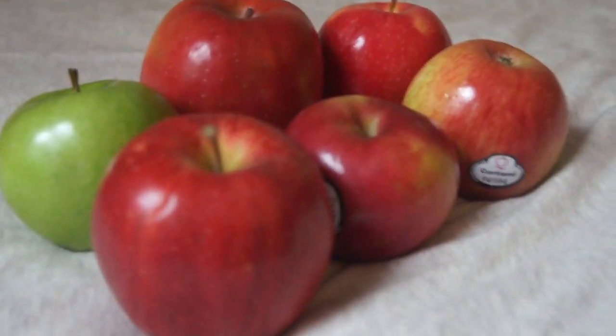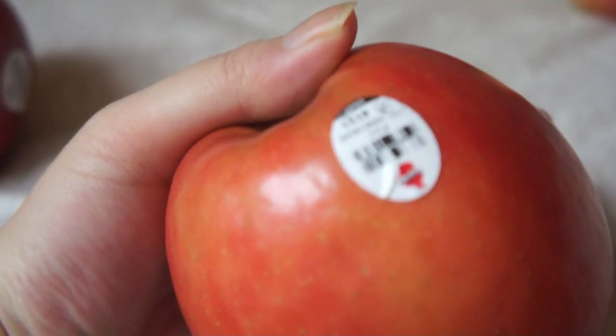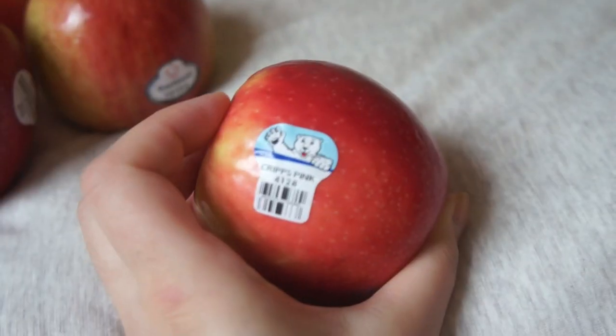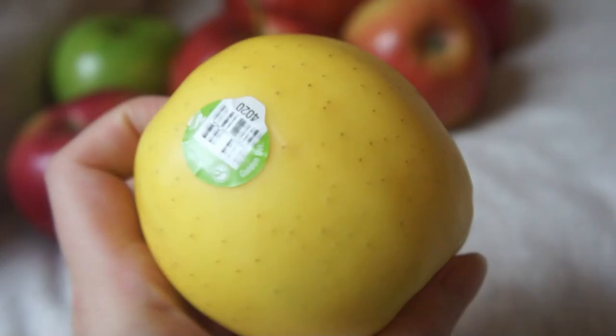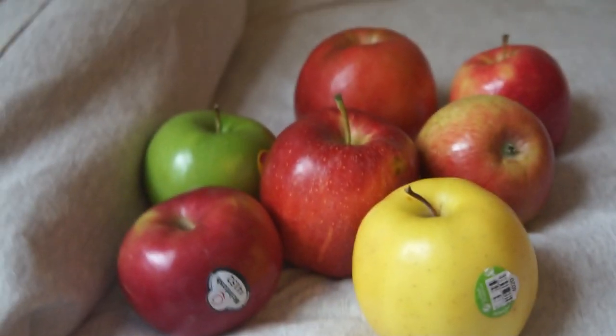Hi! So I got a bunch of apples. We have Gala apples, Macintosh, not sure what this is, Granny Smith, a giant Fuji apple, a Garland apple, and the apple we know and love — Pink Lady. And also a Golden Delicious. It's taste test time!